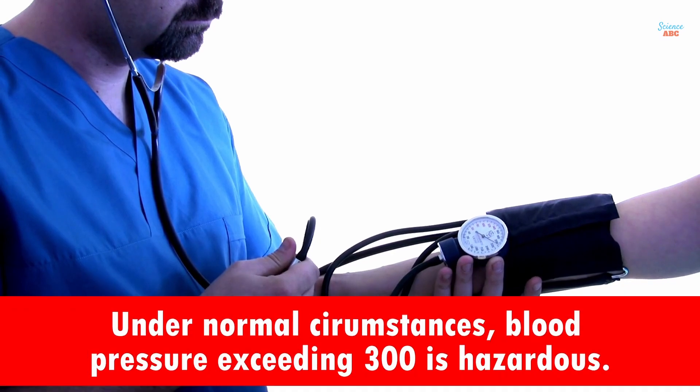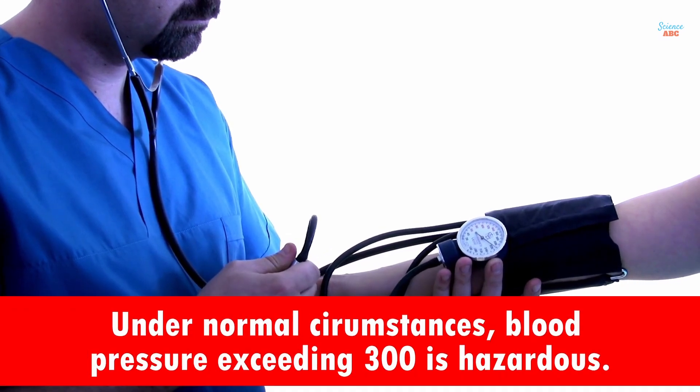Under normal circumstances, blood pressure approaching 300 is hazardous. In various health forums, individuals have reported having experienced blood pressure above 250. Most of these individuals have also reported suffering from extreme symptoms, such as a heavy buzzing in the ears, uncontrollably intense headaches, dizziness, and even loss of consciousness.